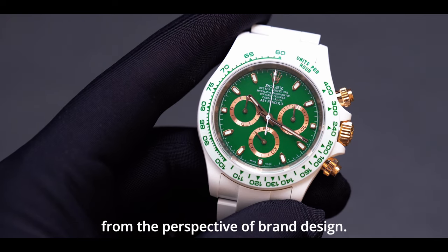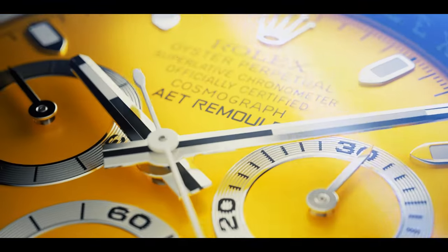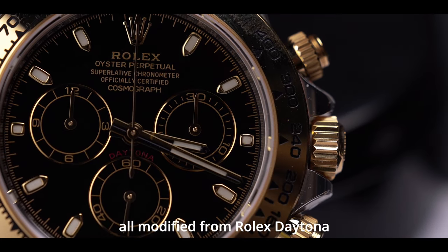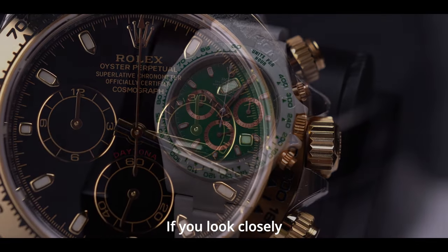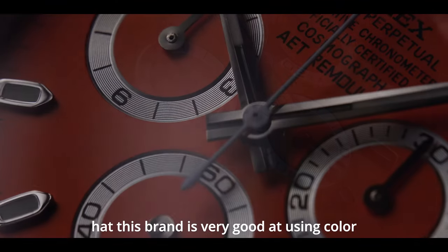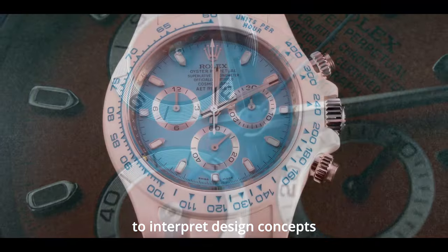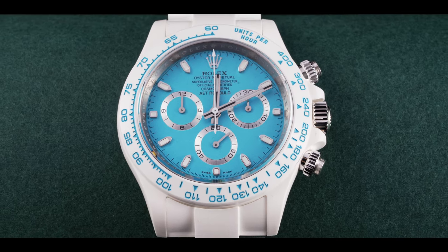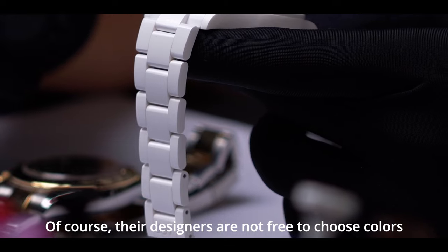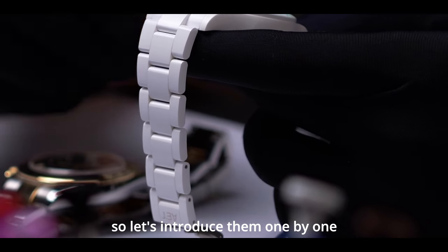From the perspective of brand design, these are four modified watches of AET, all modified from the Rolex Daytona. If you look closely, you will find that this brand is very good at using color to interpret design concepts. Of course, their designers are not free to choose colors, so let's introduce them one by one.